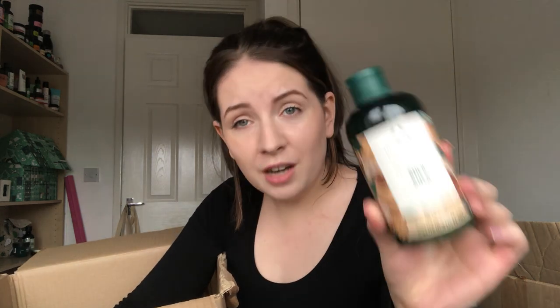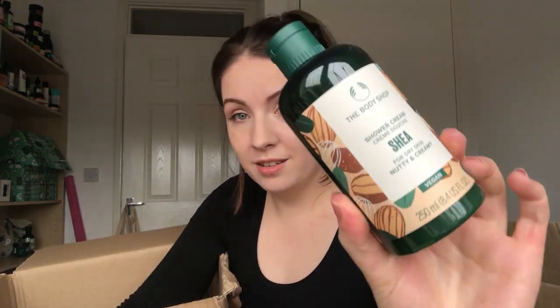Then I've got the Shea shower cream - the packaging has changed and it's now vegan.